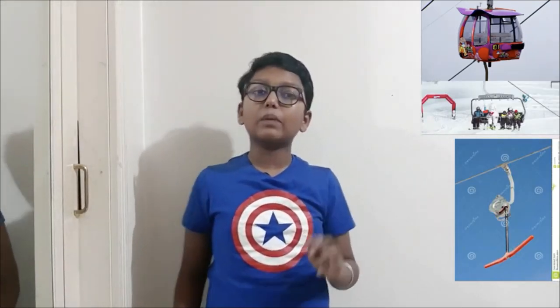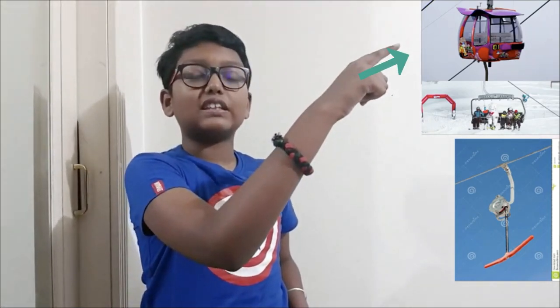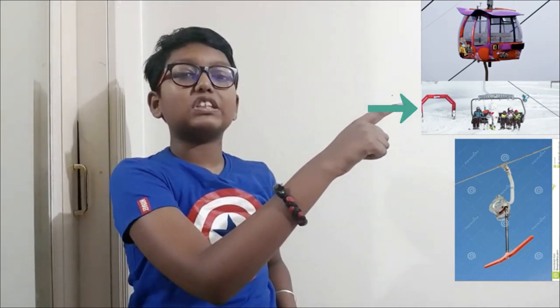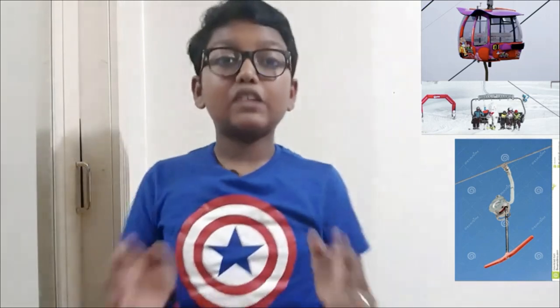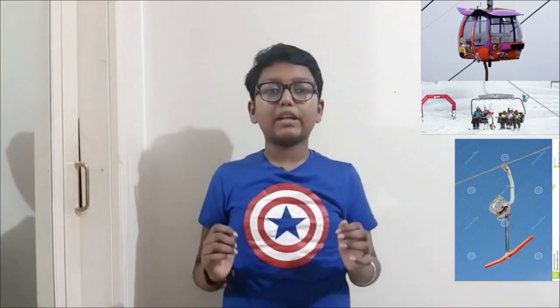It was in the beginning of the 20th century that cable cars first started to transport people. Did you know there are not one but three types of cable cars? This one here is an example of a gondola, another one is an example of a ski lift, and this one is called a toe lift. Remember, all these types of cable cars can carry passengers, just in different ways.